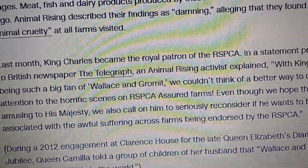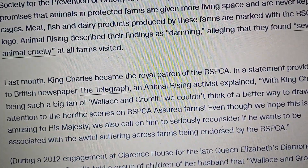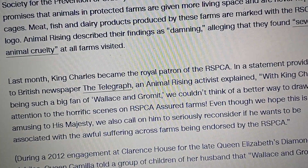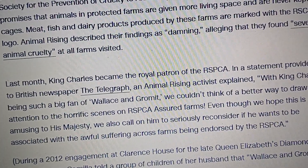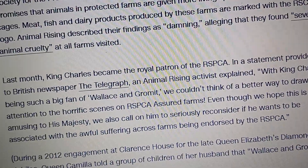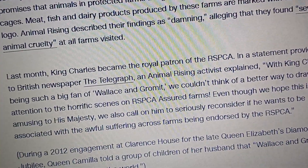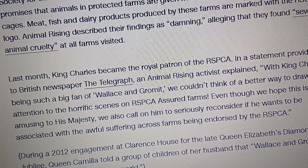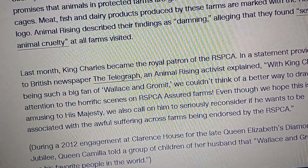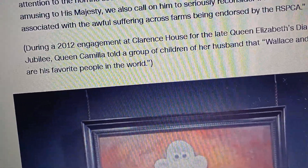Last month, King Charles became the royal patron of the RSPCA. In a statement, an Animal Rising activist explained: 'With King Charles being such a big fan of Wallace and Gromit, we couldn't think of a better way to draw his attention to the horrific scenes on our RSPCA assured farms. Even though we hope this is amusing to his majesty, we also call on him to seriously reconsider if he wants to be associated with the awful suffering across farms being endorsed by the RSPCA.'